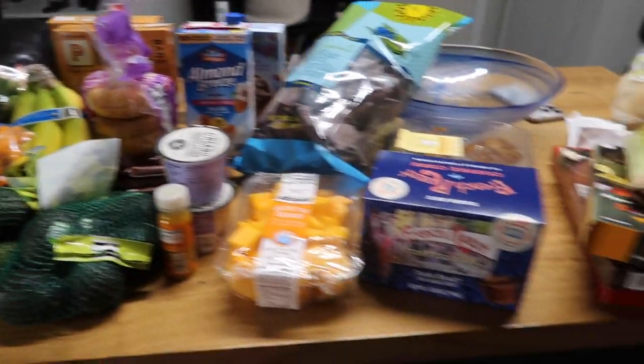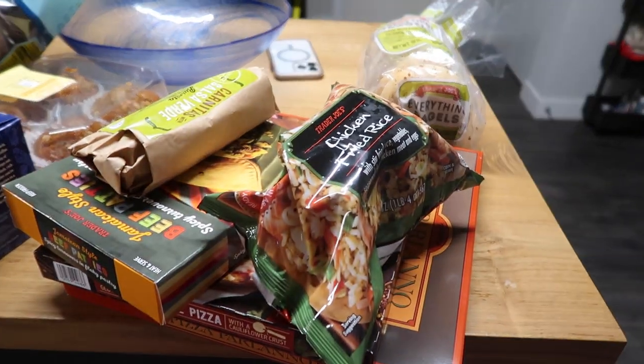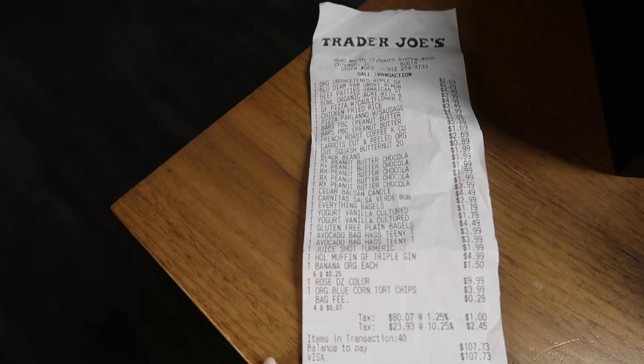Over here is all the gluten-containing stuff that my boyfriend got. The receipt — our total ended up being $107.73 including the bag fee which was 28 cents. Individually that's $53.86 each — so pretty much right on budget, only three dollars over. This was a pretty heavy week because we literally had nothing stocked up.